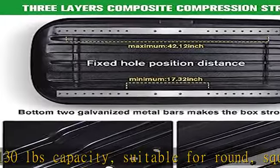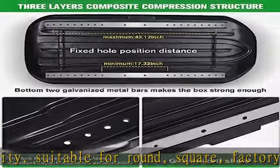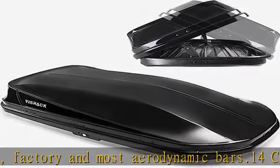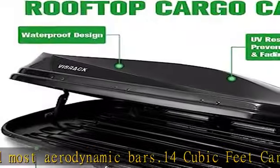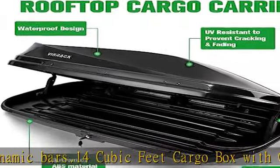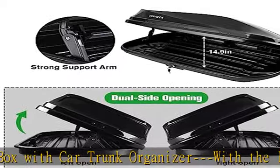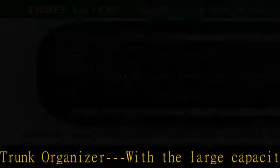Easy to install — with equipped hardware and detailed instructions, the car rooftop cargo carrier is easy to be mounted to the car top. Then you can start a hassle-free trip with your family and friends to appreciate the wonderful scenery along the way. See more product details in the description to get this product today at the best price.